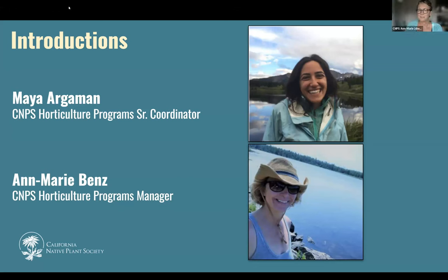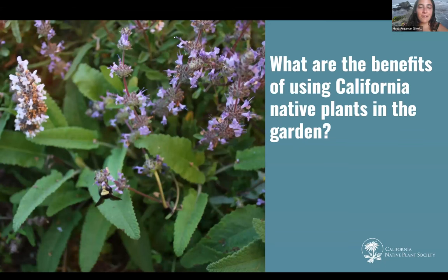I'm Anne-Marie Benz, the CNPS Horticulture Programs Manager, and I get to spend my day thinking about, talking about, and advocating for native plants. And my name is Maya Argimon, CNPS Senior Program Coordinator for the Horticulture team. I'm really excited to dive into talking about all the general and more specific questions you all have about gardening. We're going to start kind of broad, going into the benefits of using California native plants in your garden.